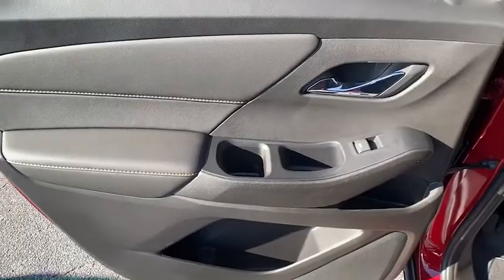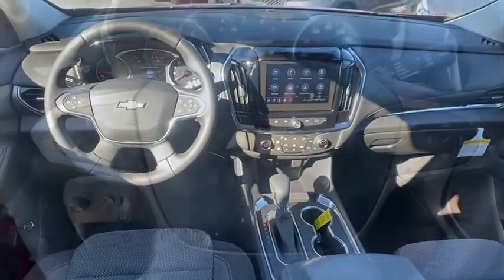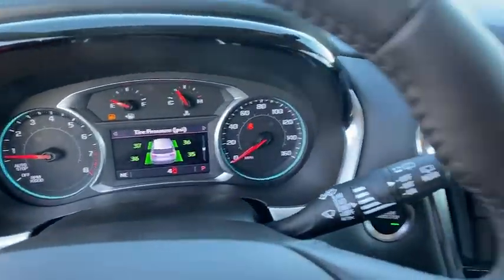Compass, rear window defroster, security system, heated front driver and passenger seat, trip computer, power windows, remote keyless entry, panic alarm, tachometer.